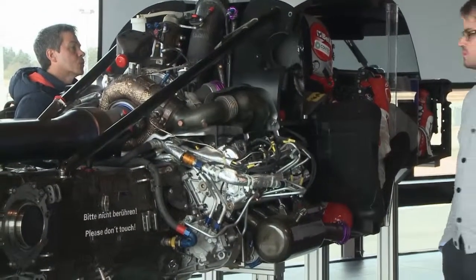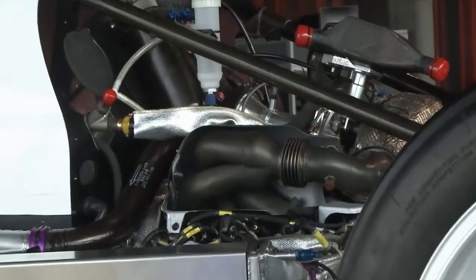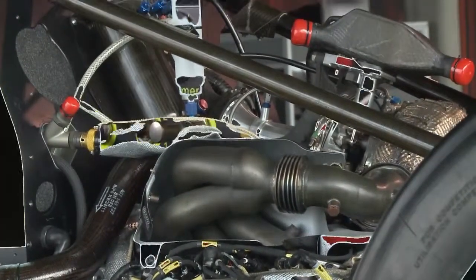Race organizers have put a cap on the energy each team can use per lap, and that means the R18 needed a radical redesign.